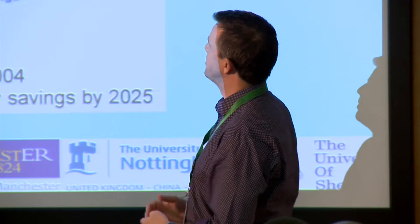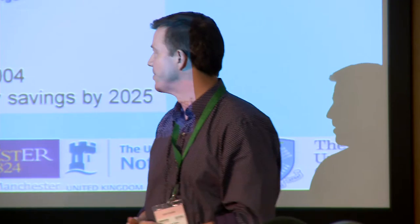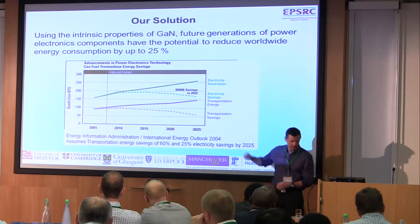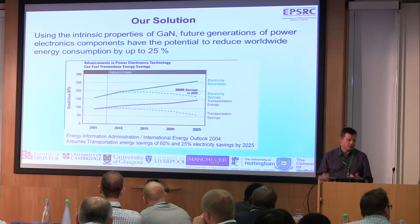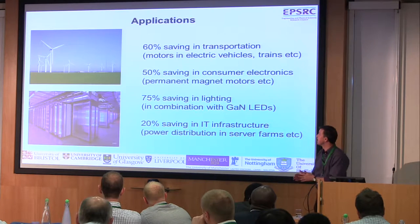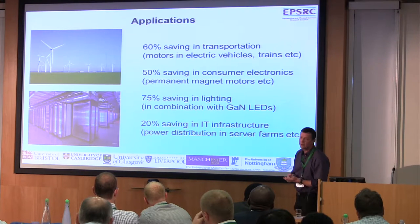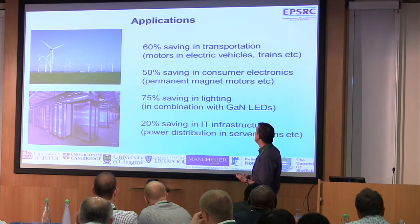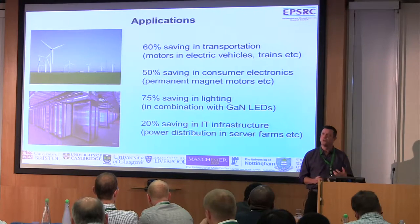If we're able to exploit the advantage of gallium nitride — again from a US study conducted a number of years ago — we can see that gallium nitride type solutions have the opportunity to significantly reduce energy consumption over the coming years, which is clearly a major driver. And if you look at where the major energy saving opportunities are, all of the areas you're probably familiar with translate across into huge significant opportunities.